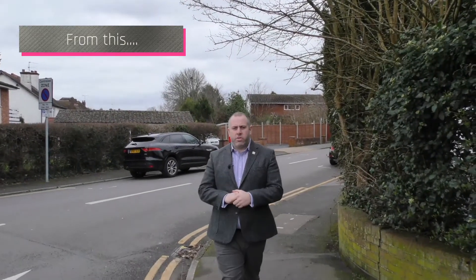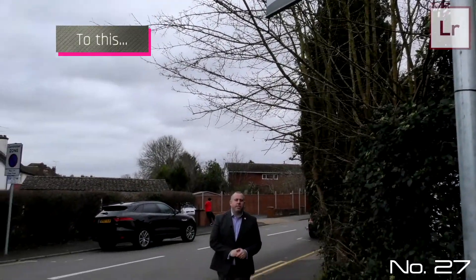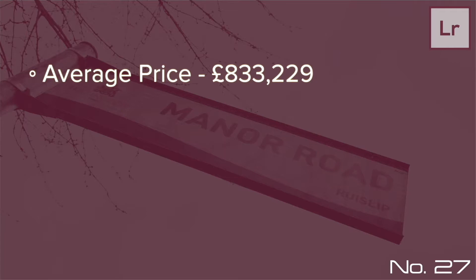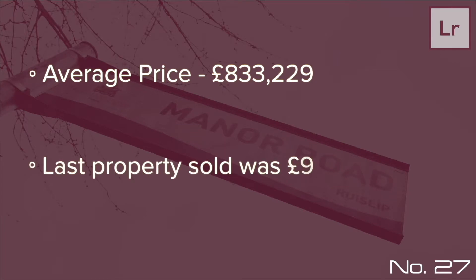Hi, it's Peter from Lawrence Brown Estate Agents. We're doing a series of videos of the top 30 streets in the Rysep location, and this week we're at street number 27. The average price paid for a property is £833,229, and the last house sold on the street was number 16 Manor Road in 2017.